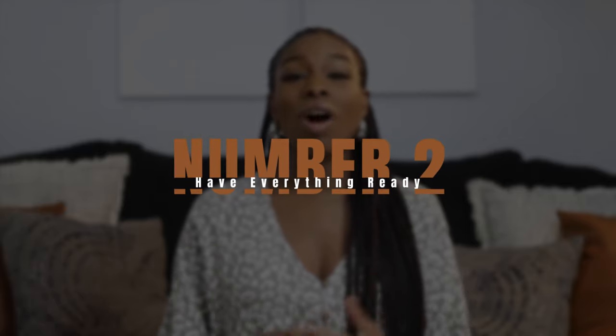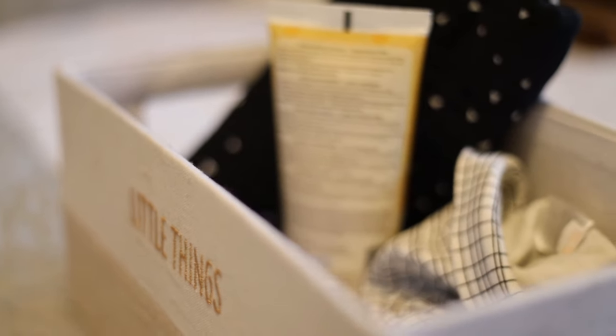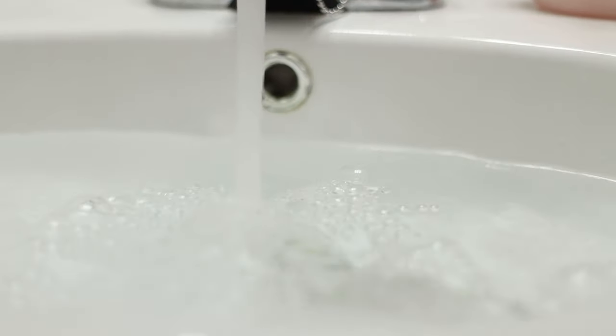The second tip is to have all of your essentials ready. I like to have a caddy in the bathroom as well as a caddy in the room where I'll be changing the baby after the bath. Make sure that whatever you need — your towel, your washcloth, your soap — everything you're going to need during and after the bath is right there at the ready. You never want to leave a baby near or in water, so make sure you have everything with you so you never leave the baby unattended. If you do happen to forget something, you have to take the baby with you.